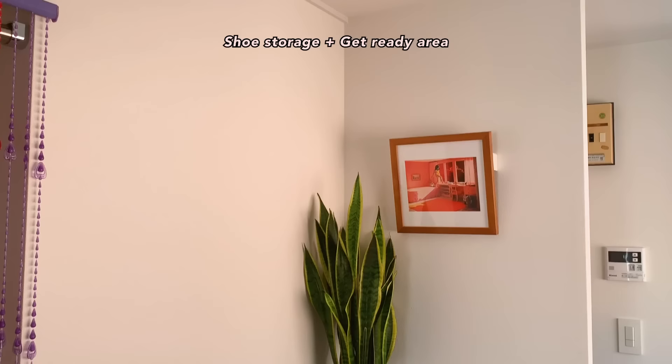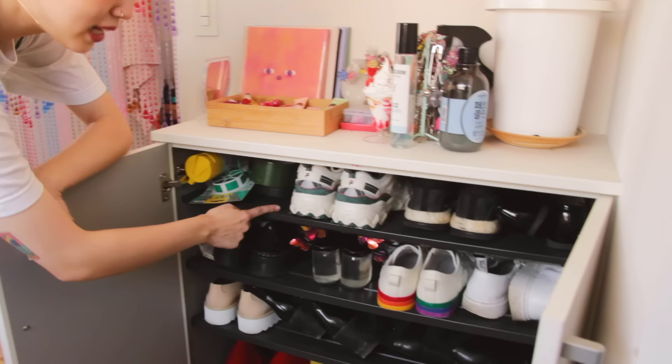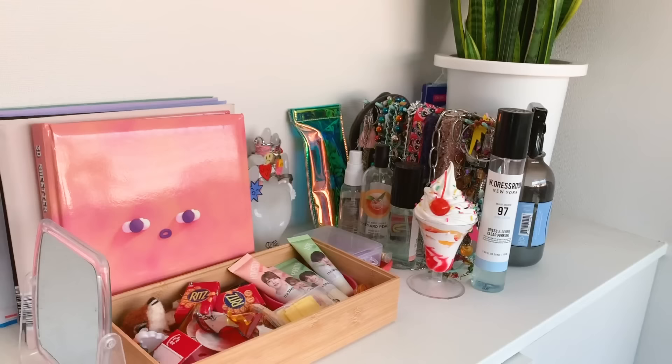This is the shoe cabinet. Pretty full, very messy, and these were at a weird height and I can't readjust them, so I'm just squeezing my shoes to fit them as much as I can. Some accessories, perfumes —